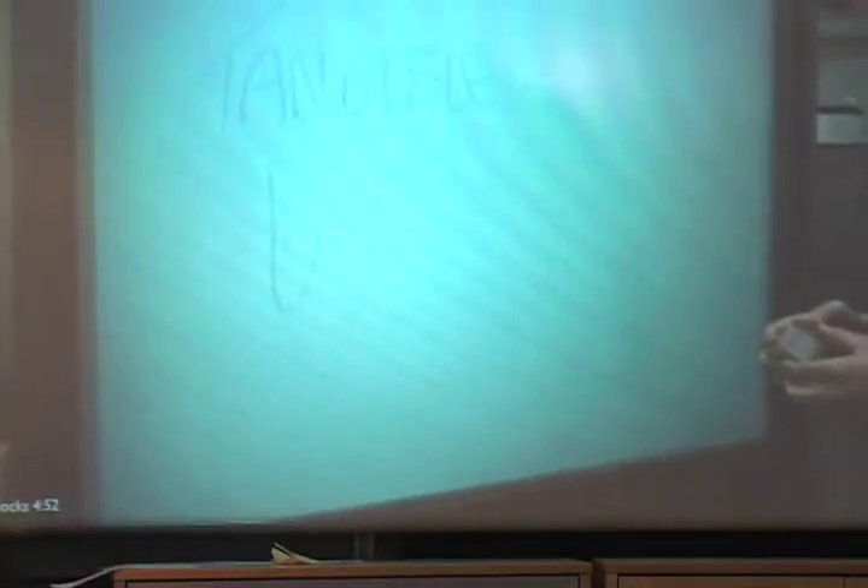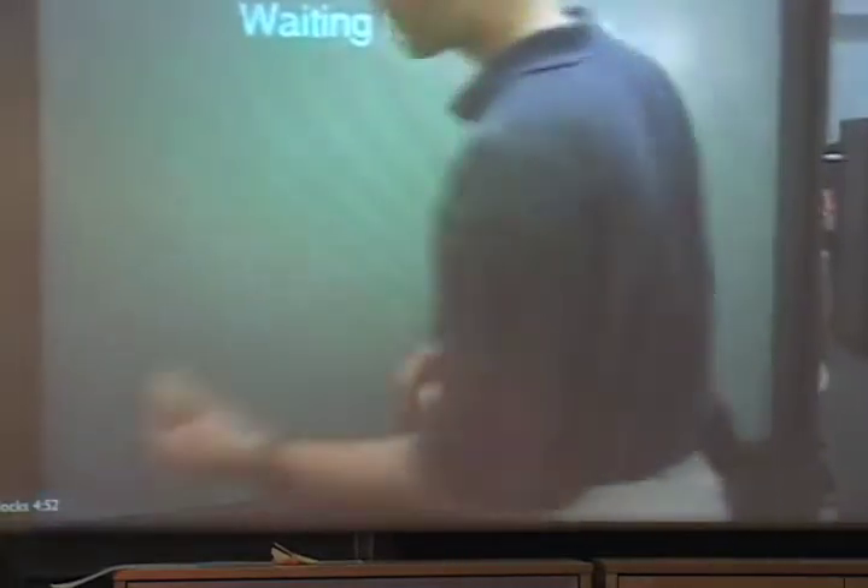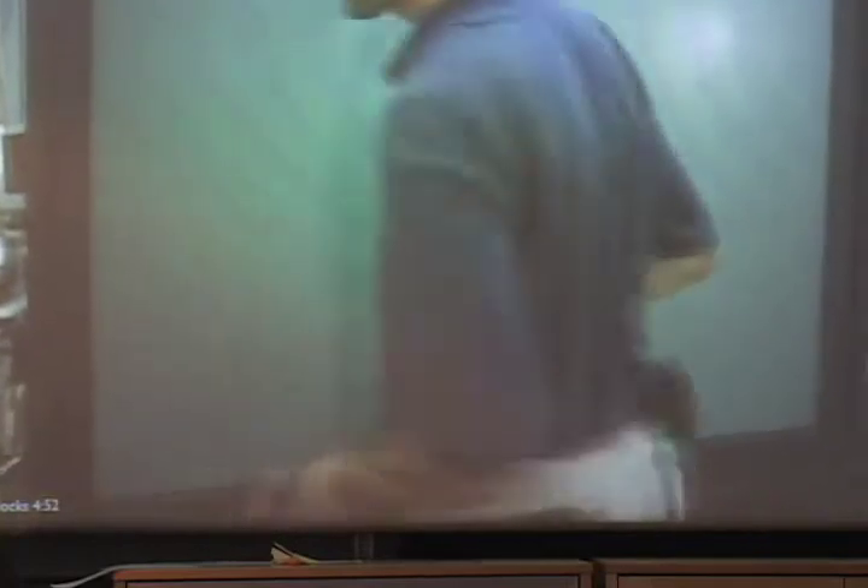And for video recordings, we next move to a video display. After inserting the whiteboard media block into the display slot, an animated playback is shown. Inserting our second media block, we may easily view our earlier video recording as well.